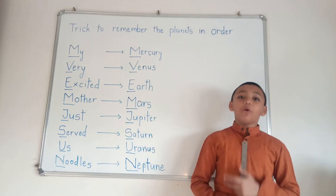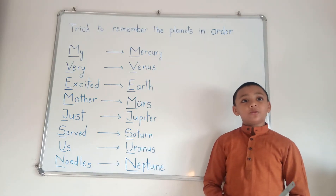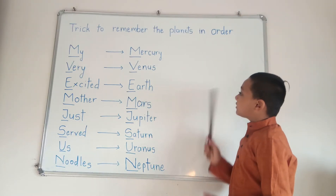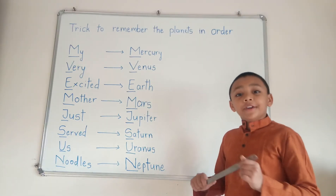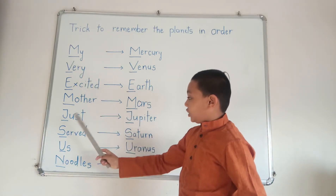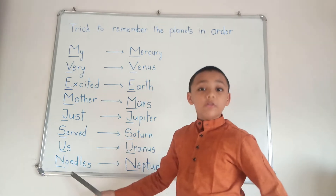Hi friends, my name is O. Today, I am going to tell you the tricks to remember the planets in order. So, here is a sentence: My very excited mother just served us noodles.